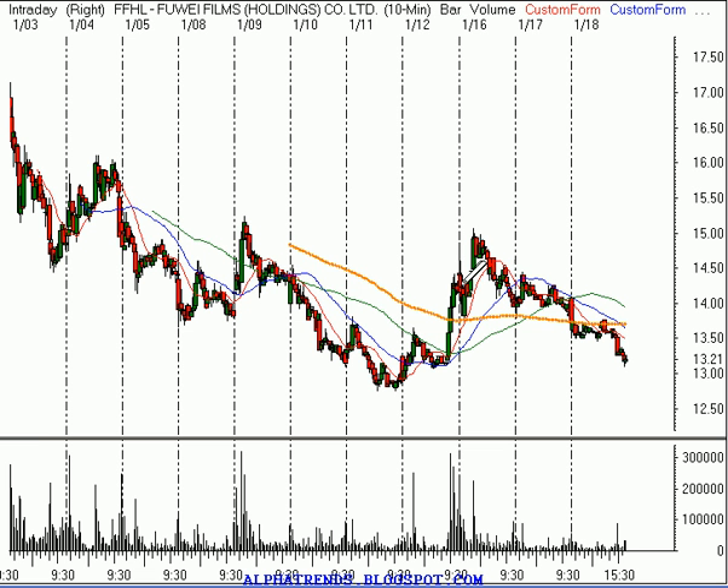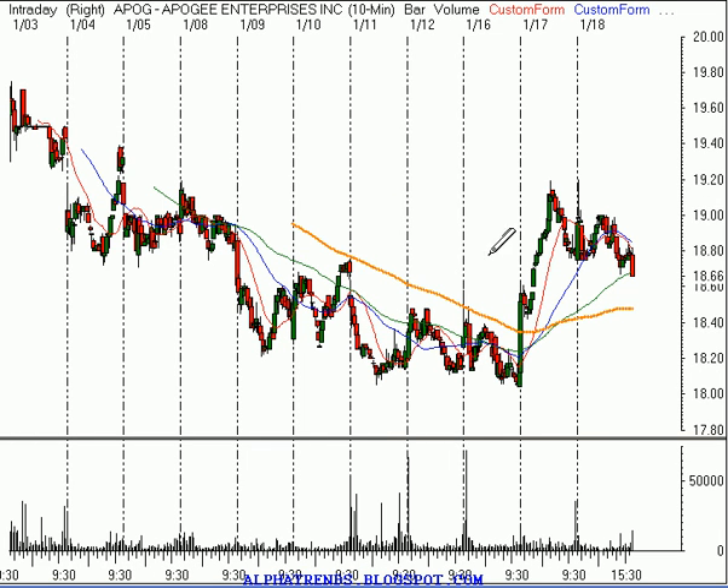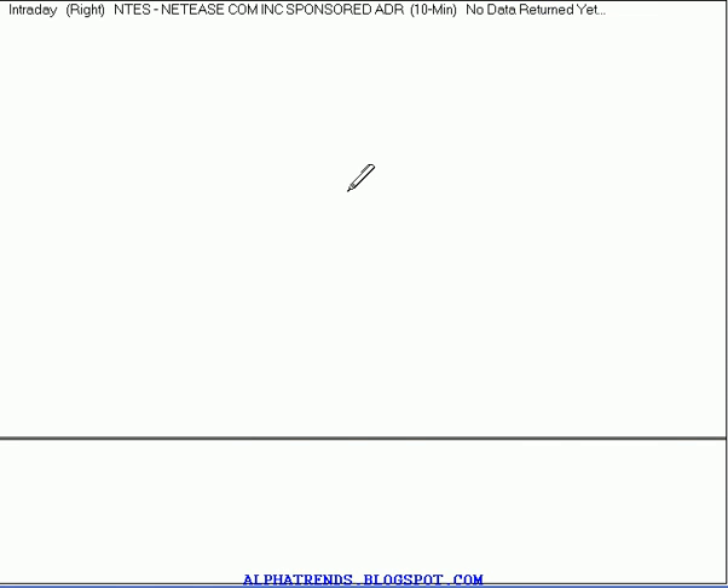FFHL — we had gotten involved at $14 a share after this pullback and then it strengthened. Maybe I was a little too conservative with the stop, but we did get stopped out today at $13.74 for a loss of $0.26. Apogee, symbol APOG — we got involved yesterday at $18.40, and I'd suggested putting your stop up at $18.70, so you're out today with a gain of $0.30 in Apogee.